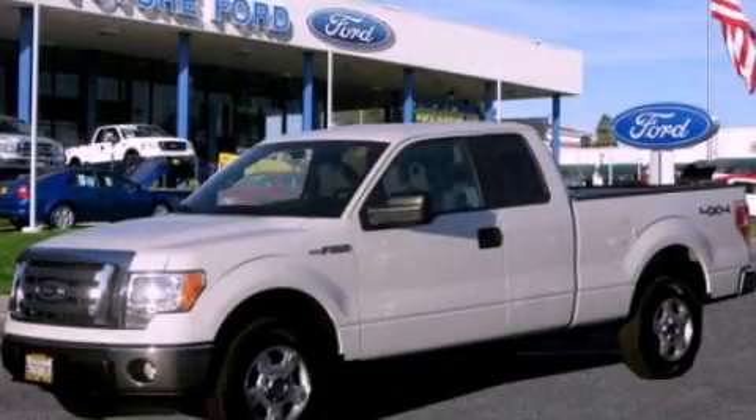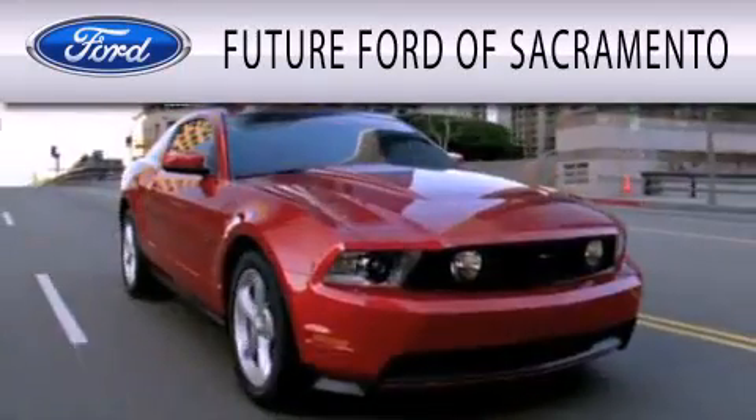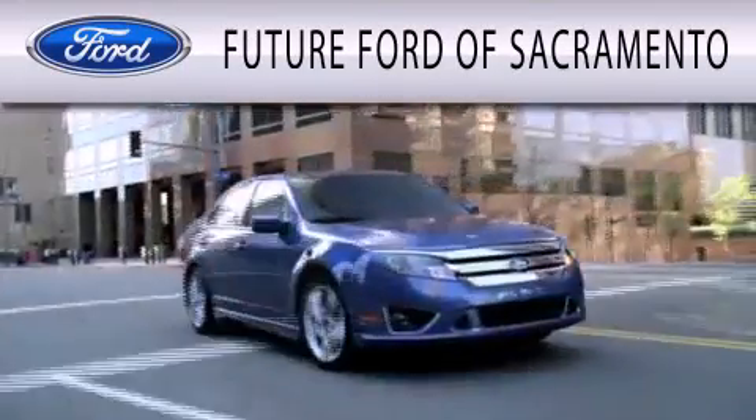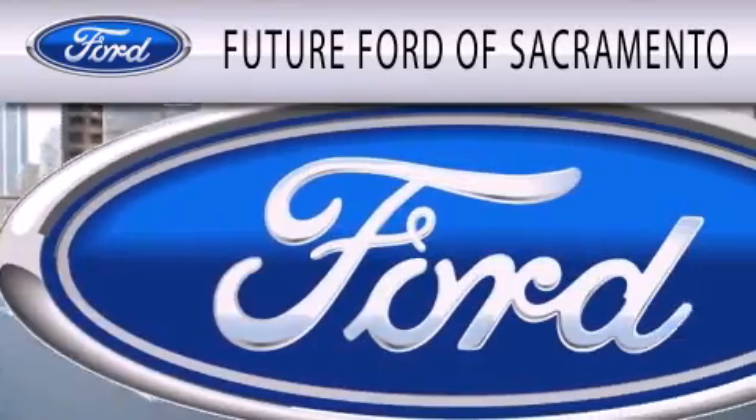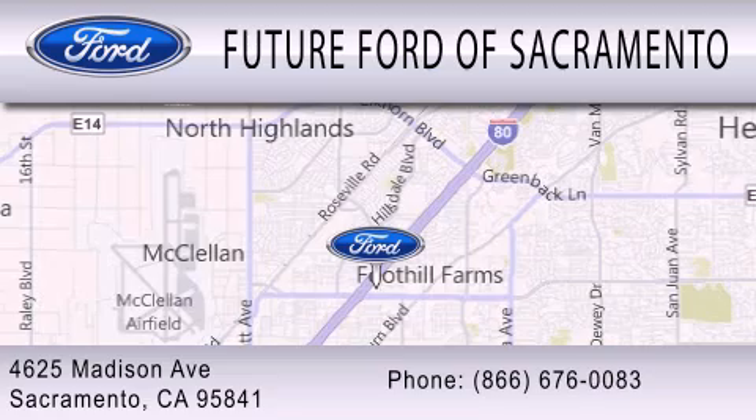This automobile won't last long at this price. Call and arrange a test drive now. Future Ford of Sacramento is dedicated to doing everything possible to ensure that the experience you have selecting your vehicle is as pleasant as possible. We are located at 4625 Madison Avenue in Sacramento.